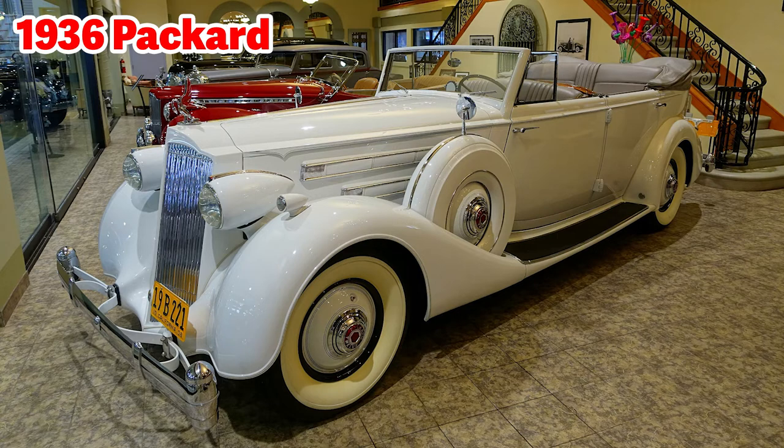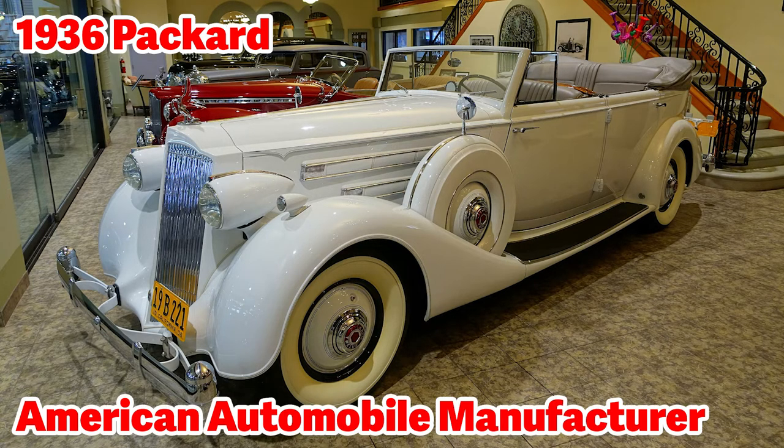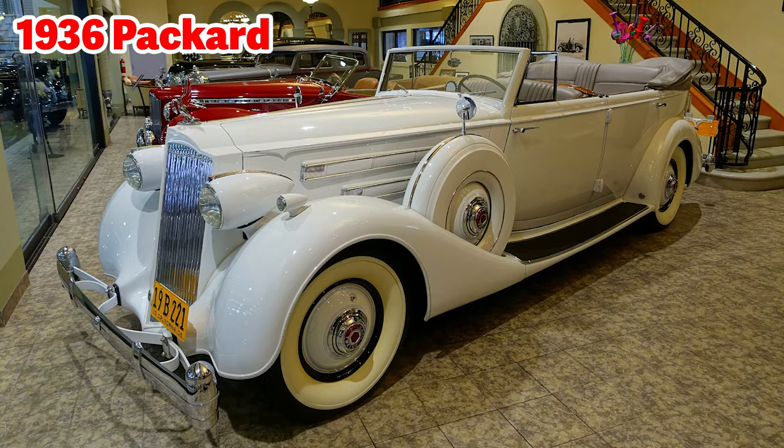This is a 1936 Packard four-door convertible sedan. Packard was an American luxury automobile company located in Detroit, Michigan. Packard automobiles were produced from 1908 to 1958. Owning a Packard vehicle was prestigious — as you can see, every detail looks quite luxurious. This photo was taken at the Automotive Museum in El Segundo, California.